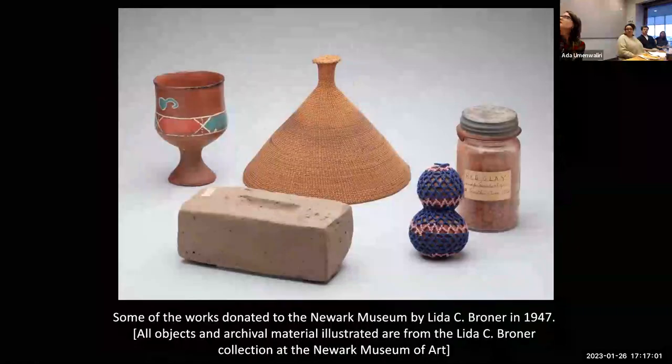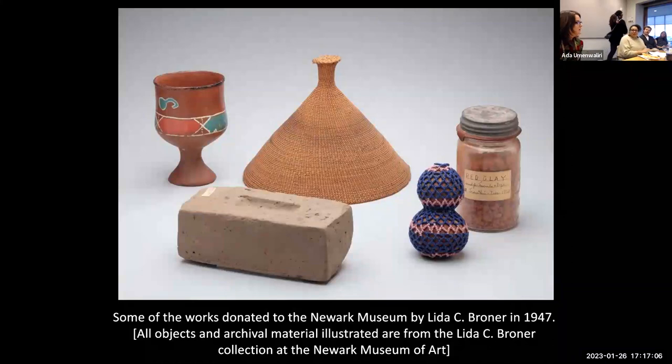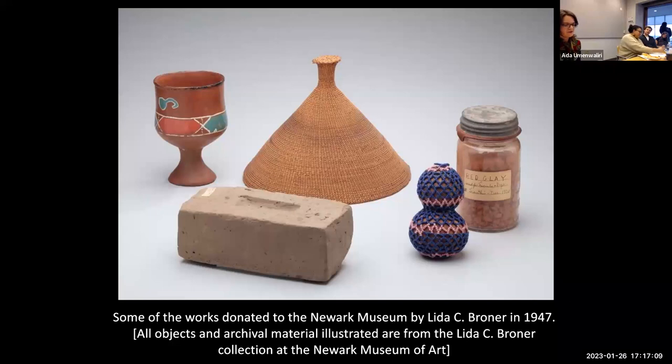Shortly after arriving as the new curator of African art at the Newark Museum in 2002, I began the process of familiarizing myself with its extensive collections. Guided by a database-generated list, I worked my way through the department's holdings by country and date of acquisition. At some point I came across a collection of some 60 works from South Africa in the basement storage room — a seemingly random assortment: small bits of beadwork, painted ceramic cups, woven grass hats, even a mud brick and a lidded jar filled with clay.